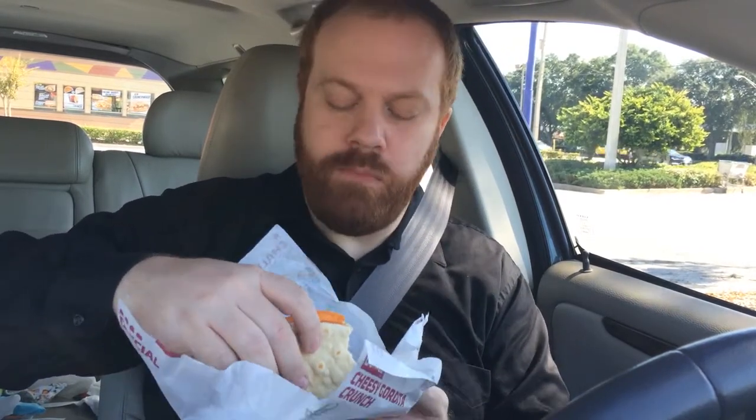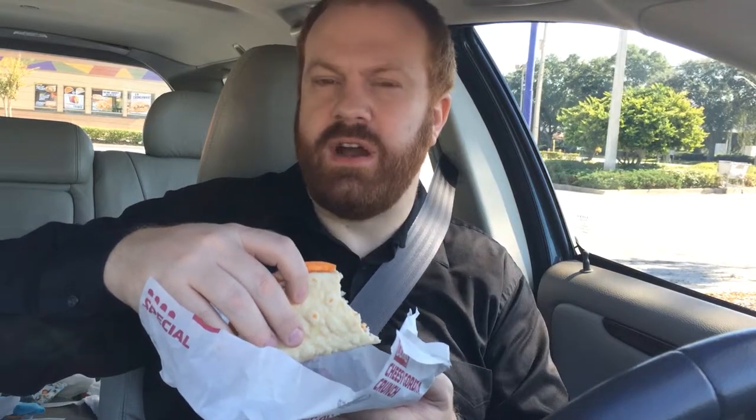So here we go, going to test it out. If I manage not to spill any of this on my black shirt, it's going to be a miracle. So they may have improved their recipe for the tacos because it's a lot crispier. It tastes a lot better than I've had before.